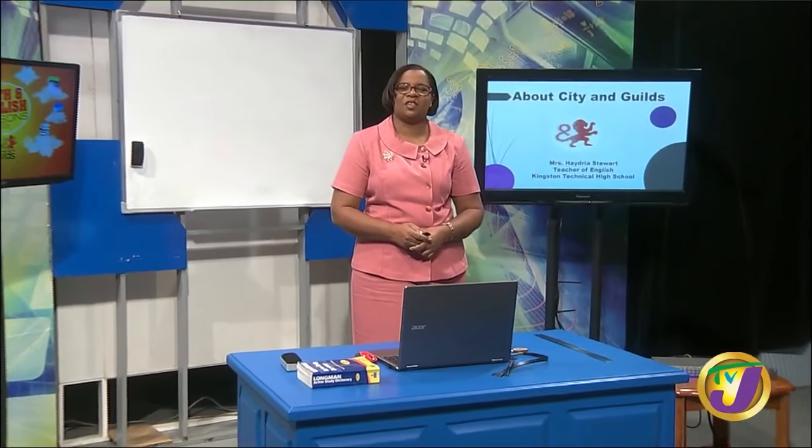Welcome back. My name is Hedra Stewart, I'm the Head of the Languages Department at Kingston Technical High, and today I will share a few tips about the City and Guilds English Skills Exam.